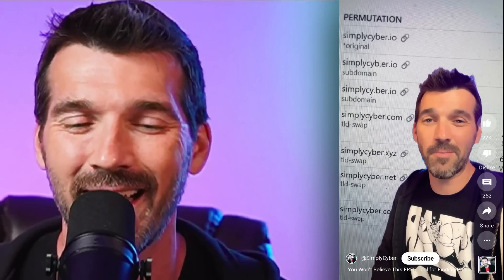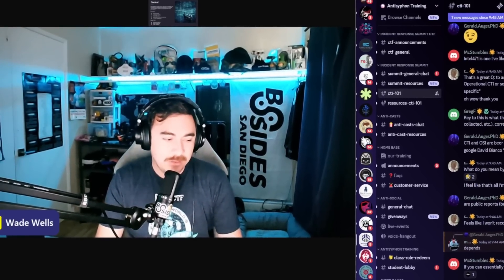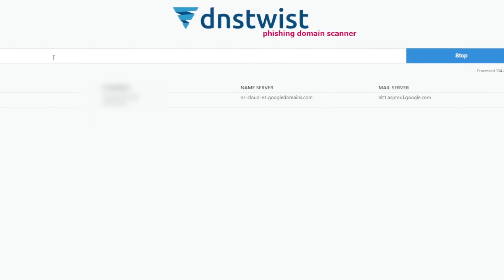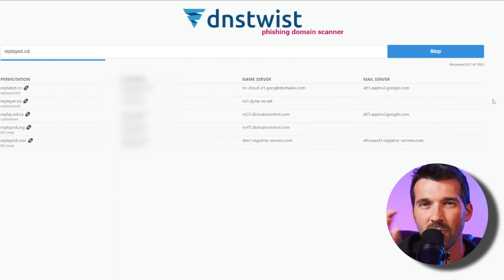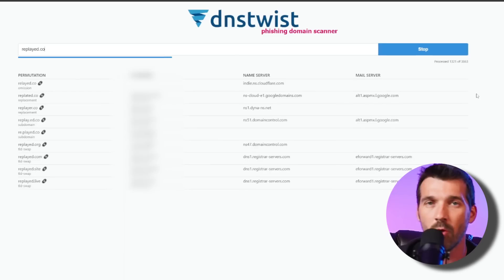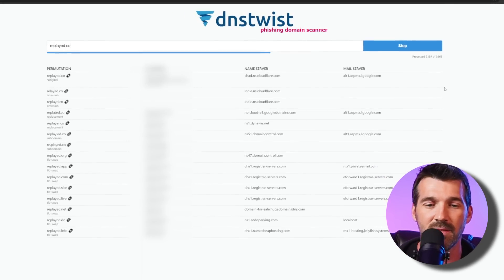I posted a short over on my YouTube channel about one of the tools, dnstwist.it, that I found. The takeaway is that as a student, I was getting immediate actionable value from the course that I could leverage to start driving risk reduction for the business I'm responsible for protecting. Even if you don't take the course, I'd encourage you to check out dnstwist.it. It basically searches for domains with similar names — like domain squatting — and discovers lookalike domains, giving you a list of potential threats to investigate.